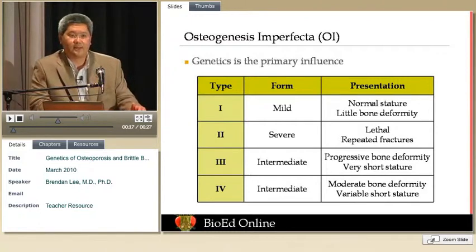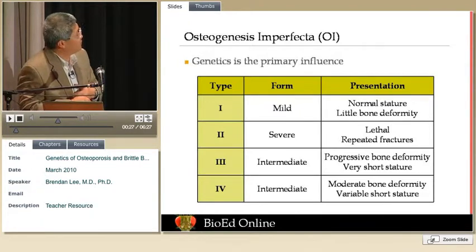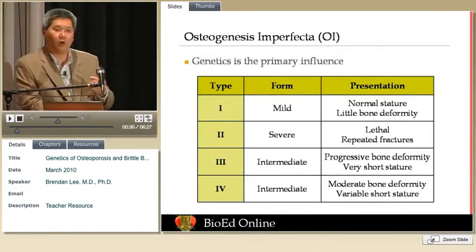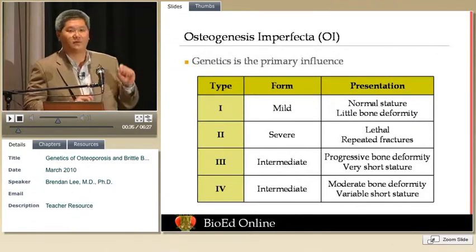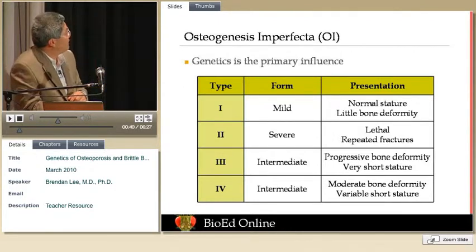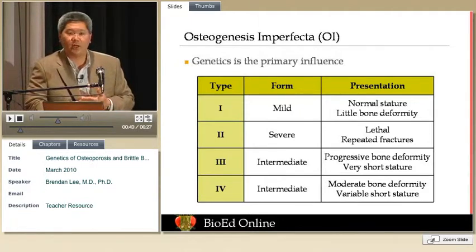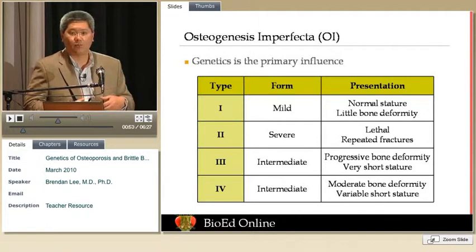OI, or osteogenesis imperfecta, is really a classic example. Much like other genetic diseases, there are mild forms and severe forms. OI type 1 is a milder form where you could be an adult walking around with osteoporosis, having had several fractures in your life, and not even know you have the diagnosis of OI. It can be that mild, or it can be lethal. OI type 2 is a situation where the osteoporosis is so severe that it's incompatible with life.